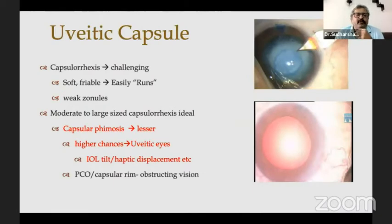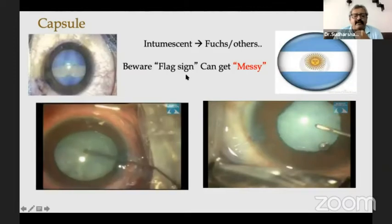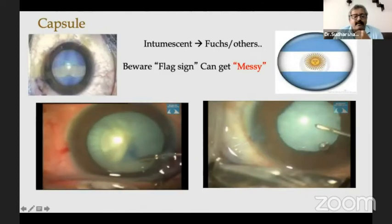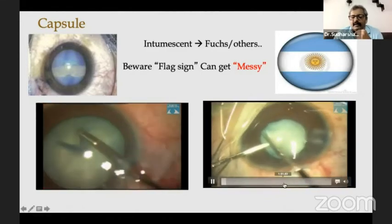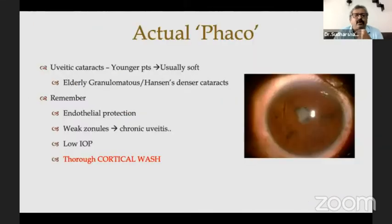Ultimately, you need to individualize which pupil expander is better for you. Uveitic capsules are soft, friable, and they easily run. Stain it whenever required — when it is a total cataract or when the red glow is poor, like the sunset glow of VKH. Capsular phimosis chances are less if you make a large capsulorrhexis, because in uveitic cases phimosis chances are higher and can tilt or displace the IOL. Staining the capsule doesn't stain your image — remember that. You can have an intumescent cataract in Fuchs — remember the flag sign; you need to decompress it. I use the cystitome most of the time rather than a forceps. Sometimes the capsule can be fibrous and membranous, very thick — you need to puncture it, cut it, and can even extend the rhexis after IOL implantation.